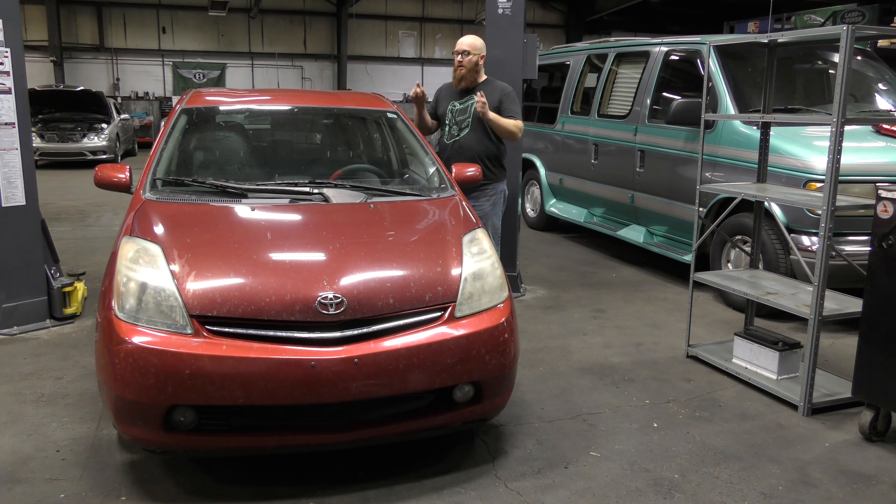Welcome back to The Wizard Shop. It's one last hurrah for my daughter's Prius. This video is going to be about when is it time to get rid of a car, and also when is it time that maybe it's for you to buy a car like this. Let's get started.